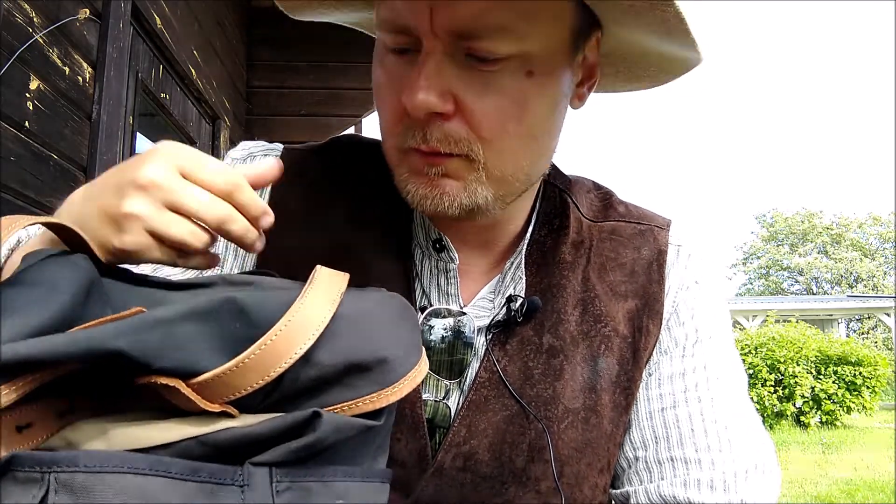Why? Well, it's an aesthetical thing and it doesn't affect the functionality. But I think you should be more careful, Fjällräven, about what you do. As I told you, the rest is good — I like this bag.